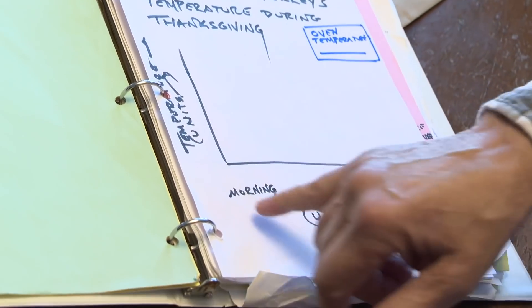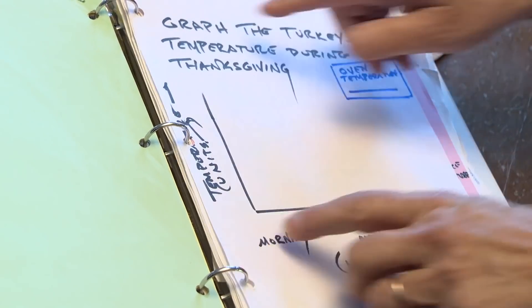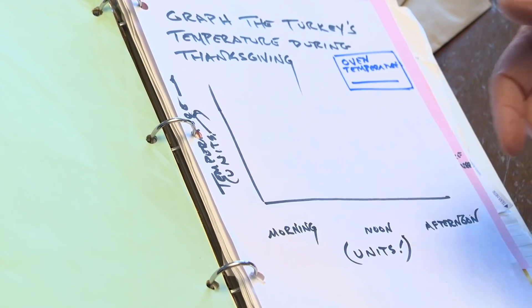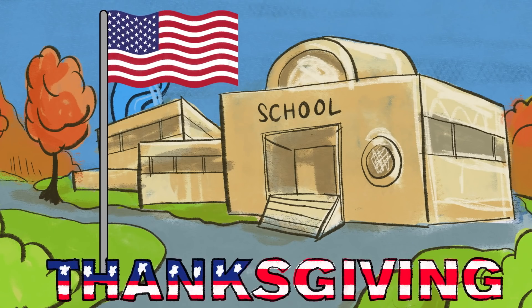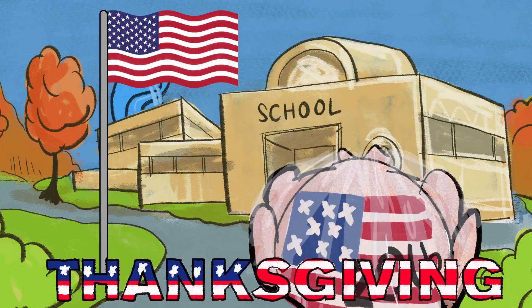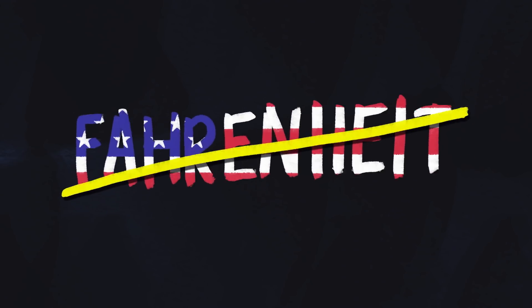From morning to afternoon, put the units down — temperature — make sure you've got units. The students are in America, Thanksgiving is an American holiday, turkeys are North American birds. All the same, it would be nice if you use Celsius, but if you have to use Fahrenheit, okay.